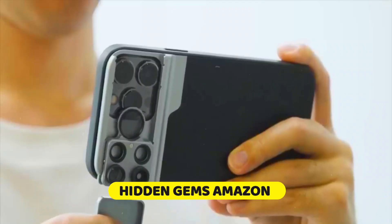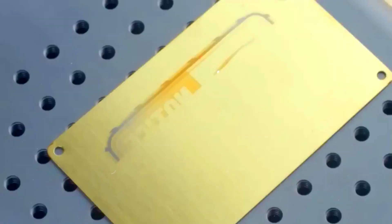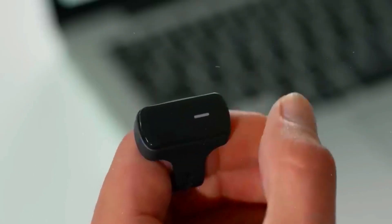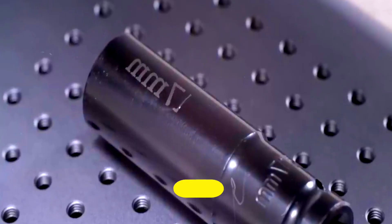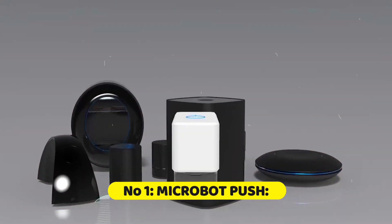Have you ever wondered what hidden gems Amazon has in store for us? Today we're diving into the extraordinary world of technology. What if I told you that Amazon has futuristic gadgets you never even knew existed? Get ready to embark on a mind-bending journey as we unveil the top five futuristic Amazon gadgets you didn't know existed.